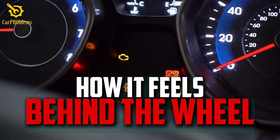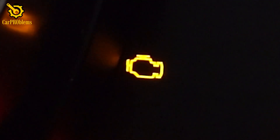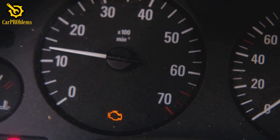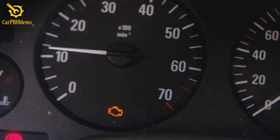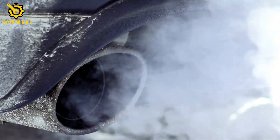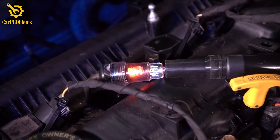How it feels behind the wheel: when your check engine light is blinking, you'll usually feel it. The car may run rough, shake at idle, hesitate when you try to accelerate, or feel like it's lost a chunk of power. Sometimes there's a strong smell of unburned fuel from the tailpipe. These aren't just annoying quirks — they're warning signs that driving further could do expensive damage.